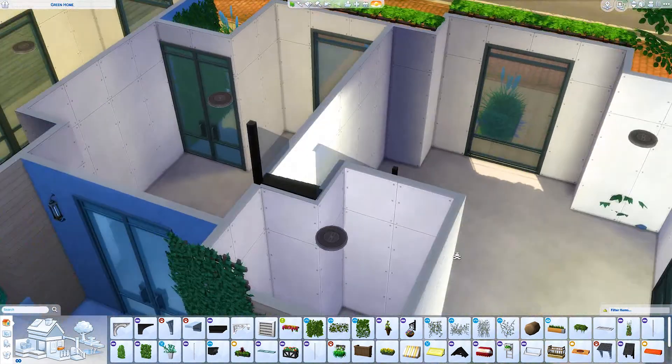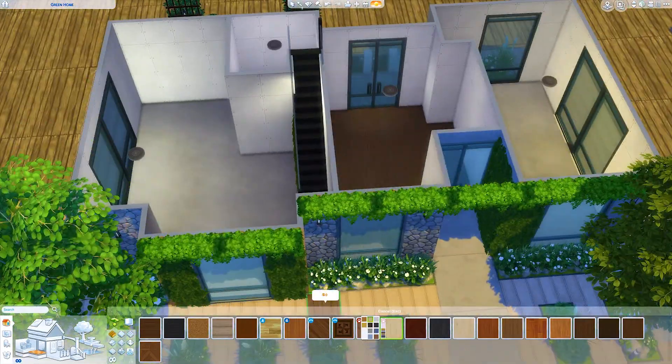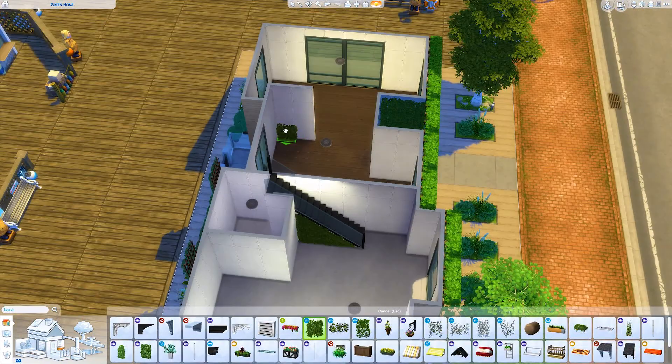I spent a really long time — the video is sped up four times — I spent so long placing and resizing the ivy and putting it on that staircase. I spent a really, really long time.